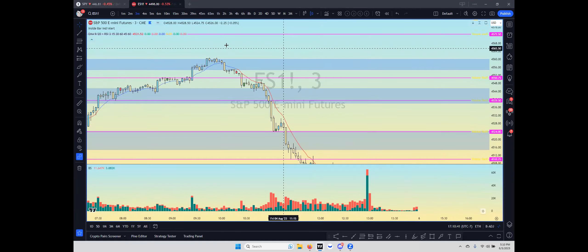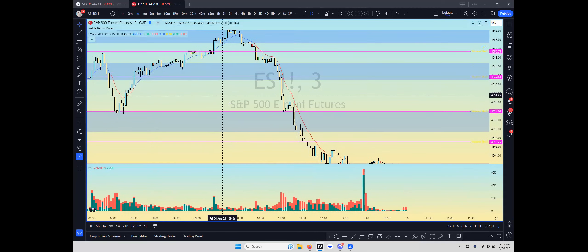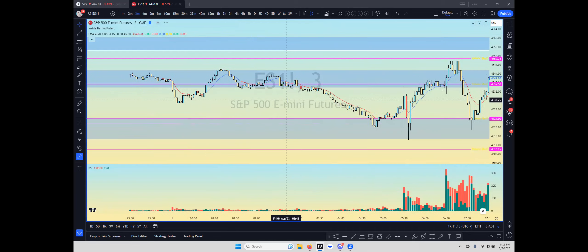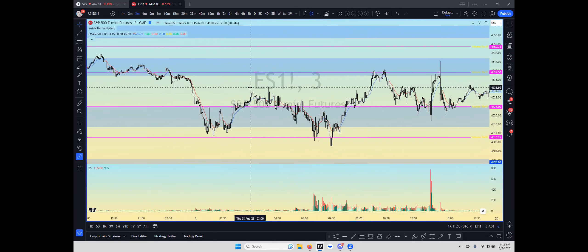Alright, so we're going to talk about volume shelves today. These are areas on the chart where we know a high amount of shares were traded — probably the most shares traded within a range. You can trade these like any other levels, but you can trust that these levels will give you the biggest moves. The pink lines on screen are the volume shelves, and as you can see they're respected — you can play them pretty much back and forth.